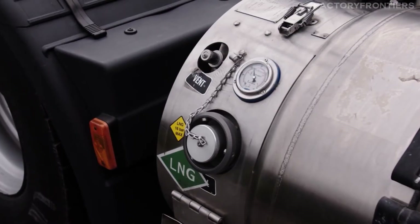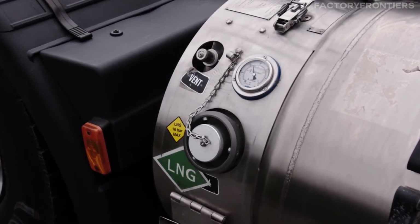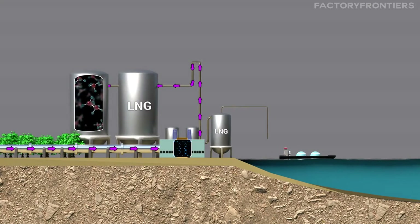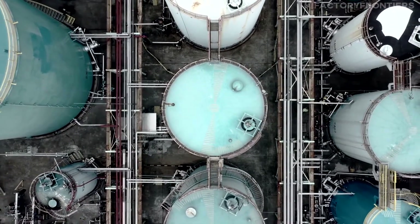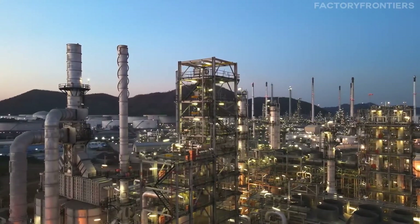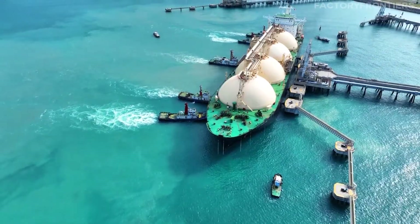Another area where the Ulsan Shipyard excels is in the construction of liquefied natural gas (LNG) carriers. These specialized vessels are designed to transport LNG at cryogenic temperatures, requiring advanced insulation and containment systems. The shipyard's expertise in this field has made it a preferred choice for energy companies looking to transport their LNG cargo safely and efficiently.